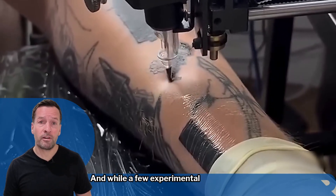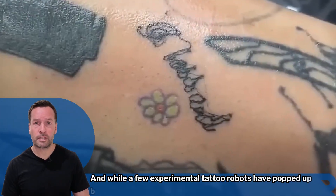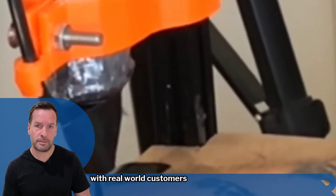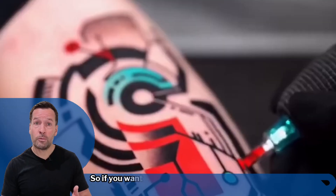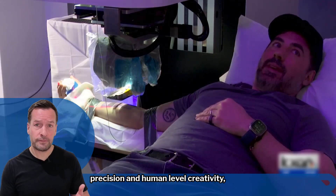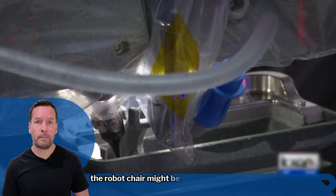And while a few experimental tattoo robots have popped up before, Black Dot's Aero is the first to be used commercially with real-world customers and real skin. So if you want your ink applied with machine-level precision and human-level creativity, the robot chair might be your next seat.